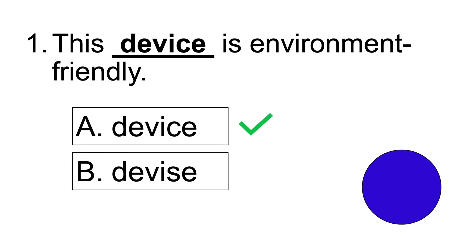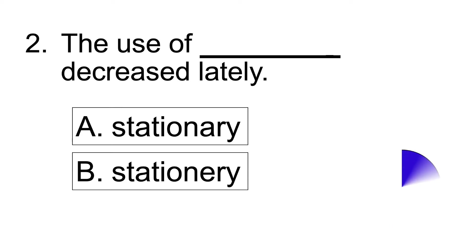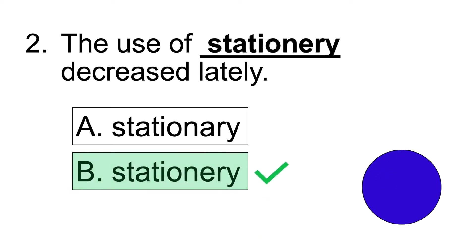Number one: This blank is environment friendly. Answer: This device is environment friendly.